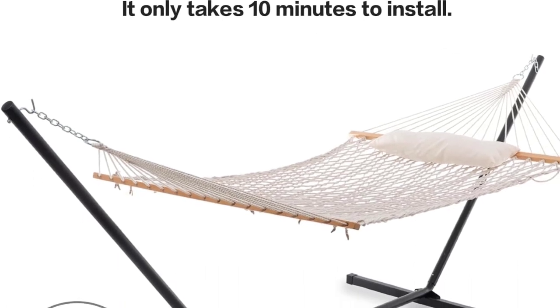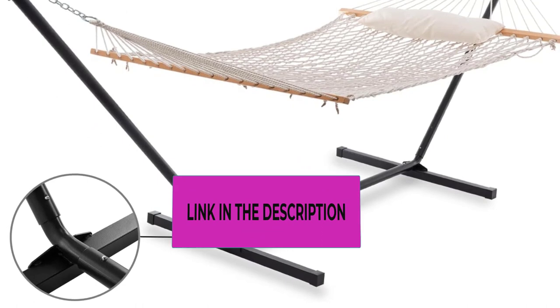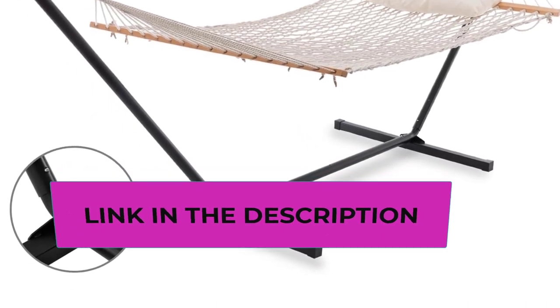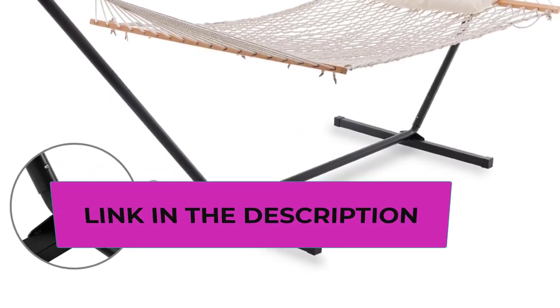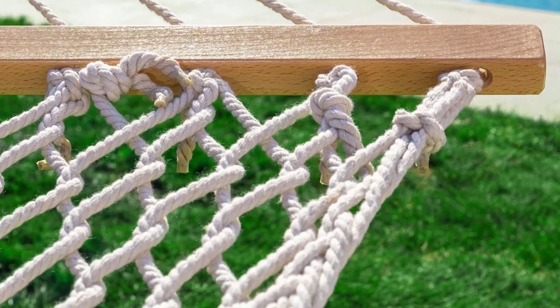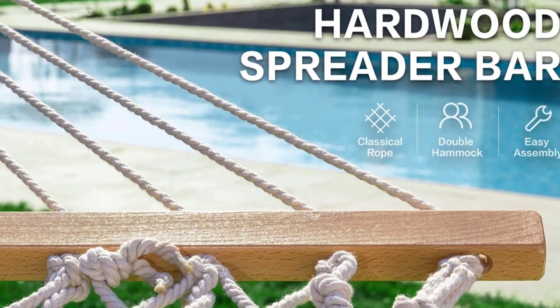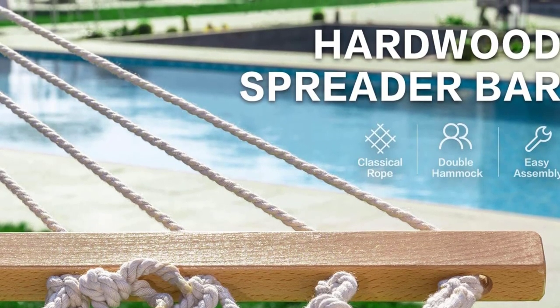This hammock is suitable for a wide range of applications: reading, relaxing, and resting in the garden, terrace, backyard, poolside, or balcony. You can enjoy weightless comfort with friends or family, and if you go camping or traveling, you can easily bring the hammock along.